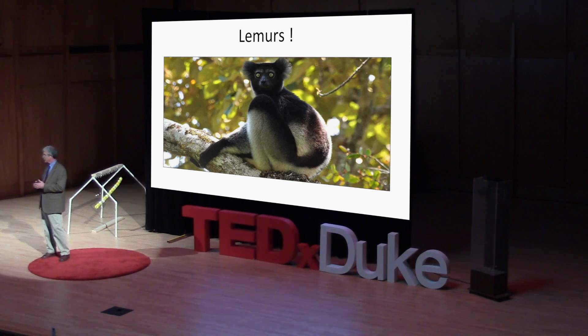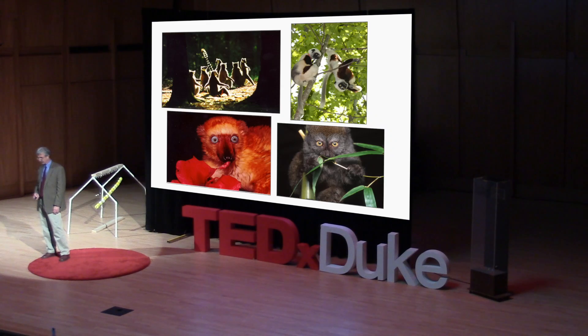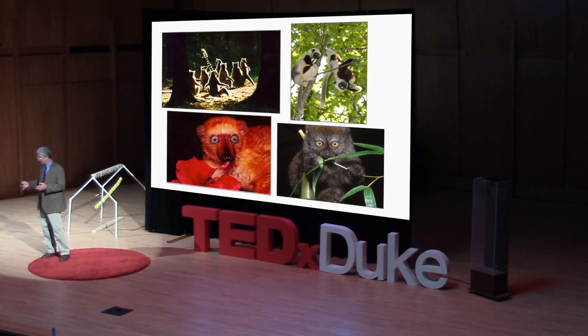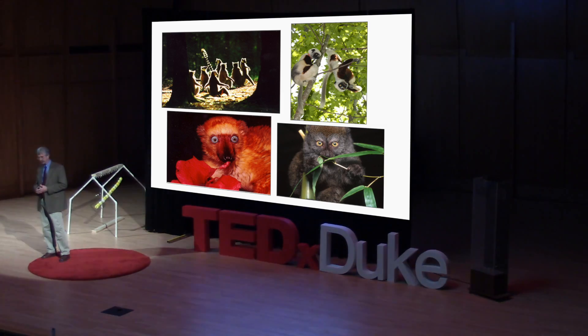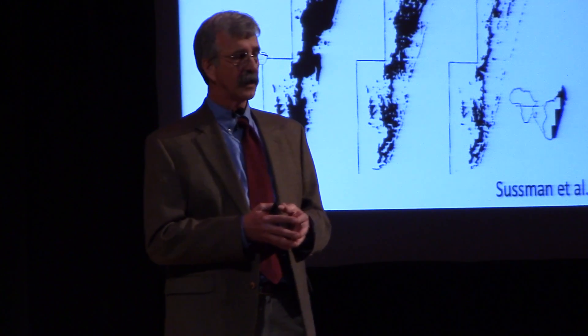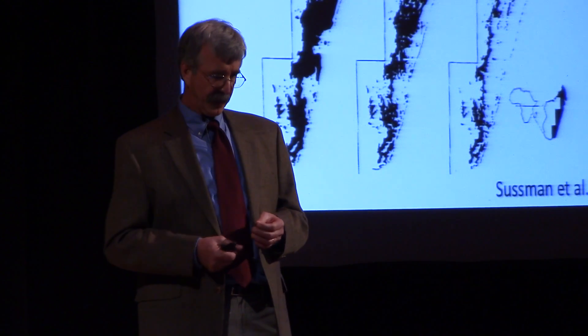The lemurs are a fascinating story in and of themselves. Ancestral lemurs existed 60 million years ago, somehow got across to Madagascar, and evolved into the hundred-plus species we know today — everything from the nocturnal mouse lemur that eats insects, to fruit eaters, to lemurs that eat leaves, flowers, nectar, and seeds, terrestrial lemurs, and even lemurs that are like little pandas and eat nothing but bamboo. But all these species of animals and plants are quite endangered right now.